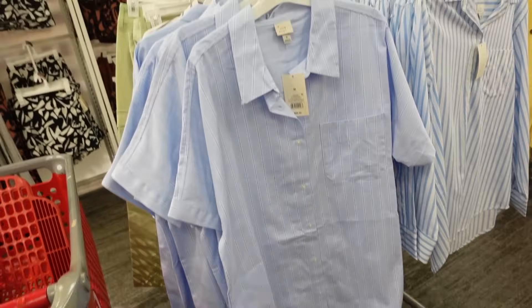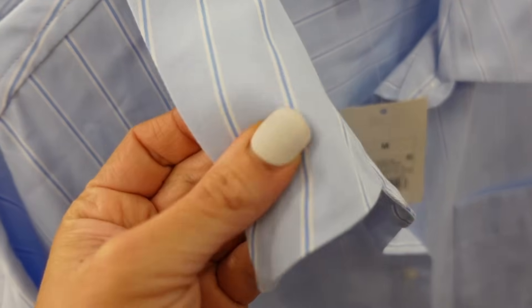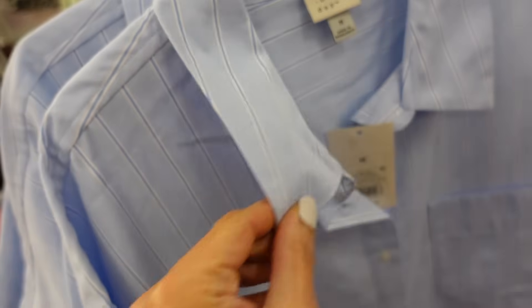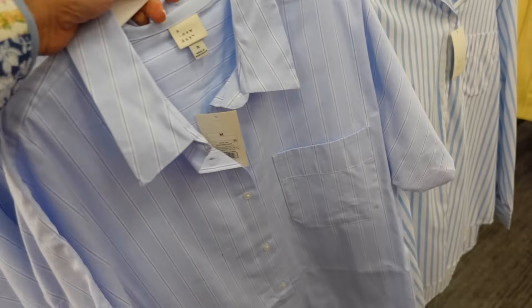Also a new button-down shirt dress from A New Day. This one has that smaller collar, it's a full button-down. The material on this is really nice, like a thicker twill. It has the dolman sleeve and then it scoops in the back with length with that seam detail. These are $28.